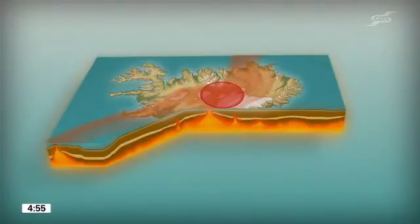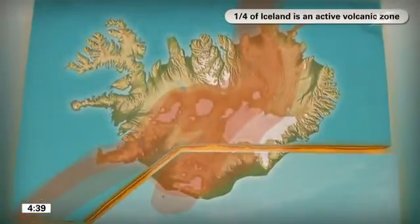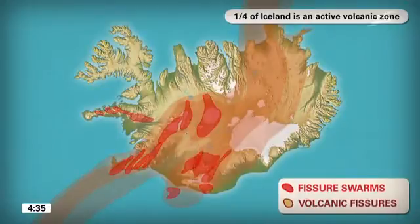Plate movement and ascending magma cause volcanic activity at the average rate of one eruption every four years. A great deal of magma solidifies within the crust. An active volcanic zone covers one-fourth of Iceland, where the crust splits open within 30 individual fissure swarms.